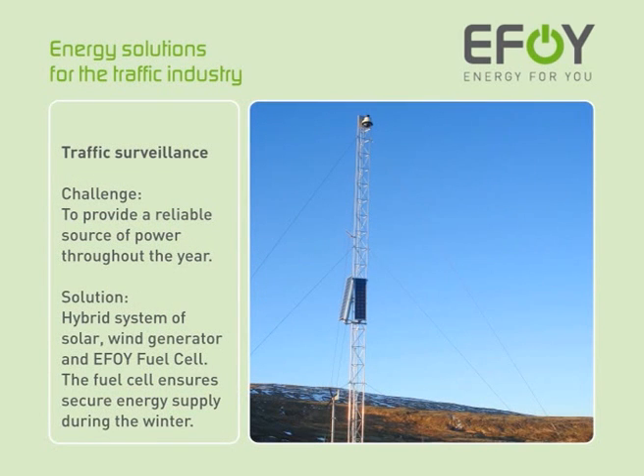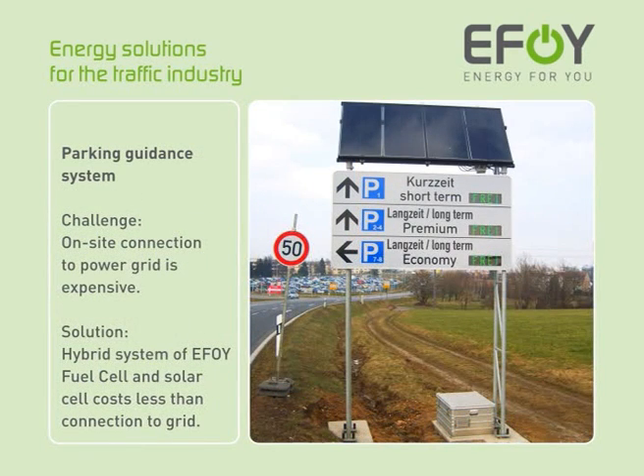To quote one example, the combination of an EFOY fuel cell, solar system and wind generator provided enough energy to power a traffic surveillance system in northern Europe for a whole year. During the winter months in particular, the fuel cell serves as a reliable backup solution to conventional energy sources. The costs involved in hooking up to the power grid were too high for the operator of a parking guidance system. Using a fuel cell-solar combination allowed the connection and running costs to be substantially reduced.